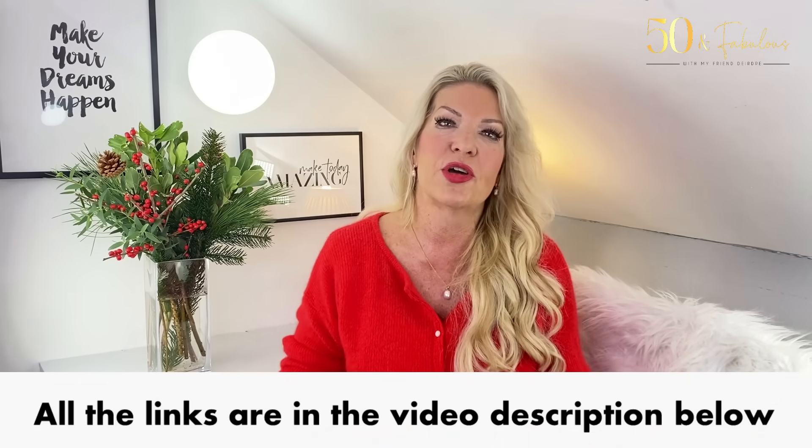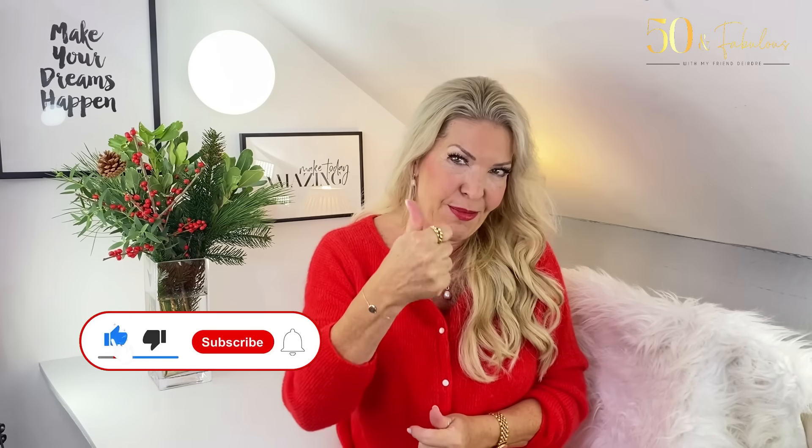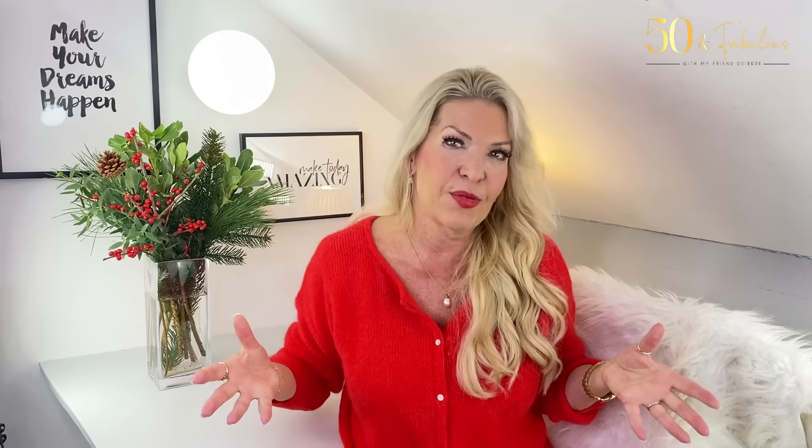As ever, I'll link everything I've shown you and worn under the video. I'd love your views on what works for you to wear at home and what you think of my options here. If you've enjoyed this video, please give it a thumbs up, and if you haven't already subscribed I'd love to have you join our community, where I share styling tips and inspiration every week. I hope you have an amazing day and an amazing week — lots of love, bye!